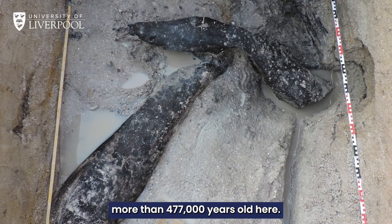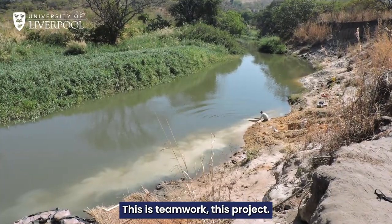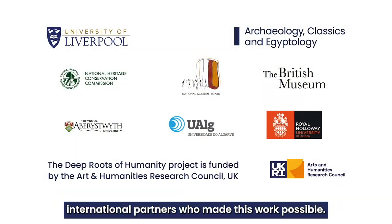We are looking at something more than 477,000 years old here. This is teamwork, this project. And I want to thank my Zambian colleagues and all the other international partners who made this work possible.